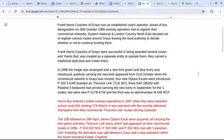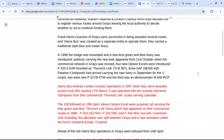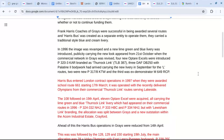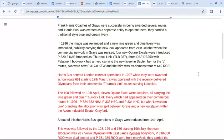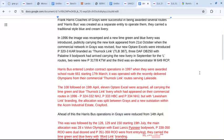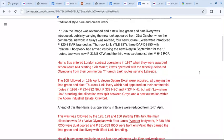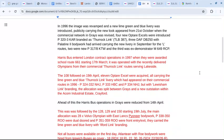Harris Bus entered London contract operations in 1997, when they were awarded score route 661 starting the 17th of March. It was operated with their recently delivered Olympians, used on the commercial Thoraclink routes serving Lakeside. The 108 followed on the 19th of April, using 11 Optare XLs, all carrying the lime green and blue Thoraclink livery, which had appeared on the commercial routes in 1996, but with Lewishamlink branding instead.